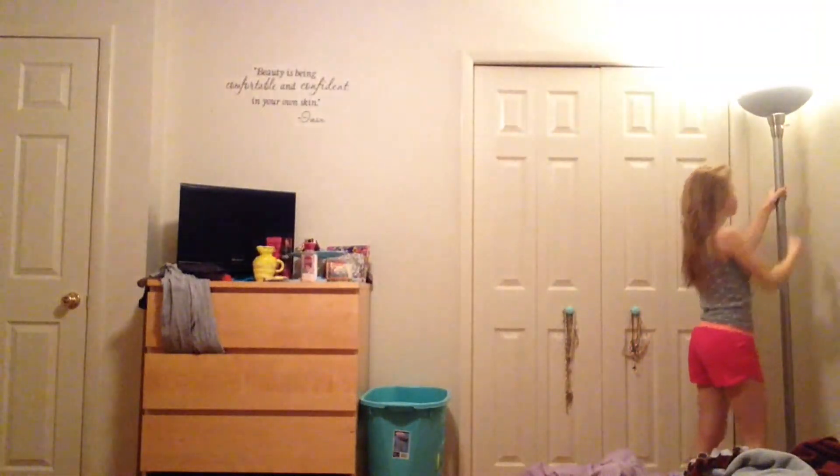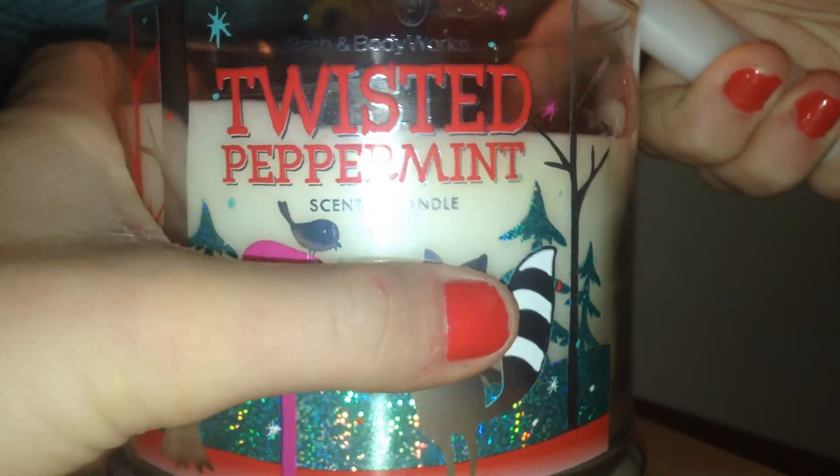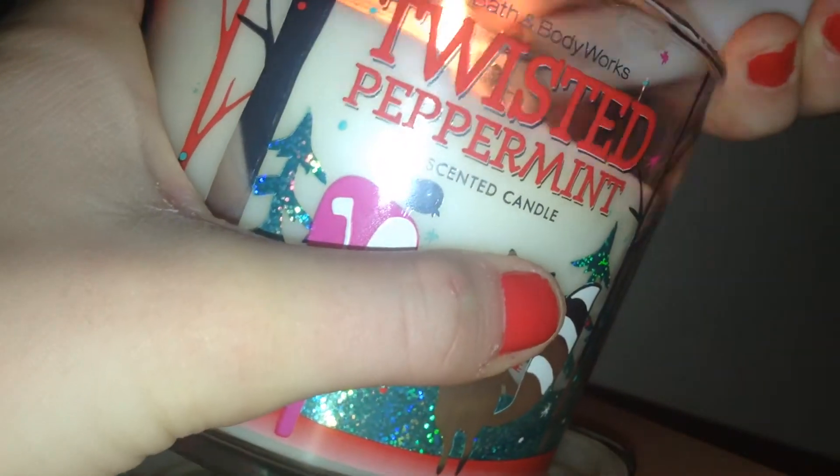Now I'm going to get my jammies on and turn on my lamp and turn off my light to have more of a comfortable setting. I'm also going to light my candle — this is my Twisted Peppermint candle.